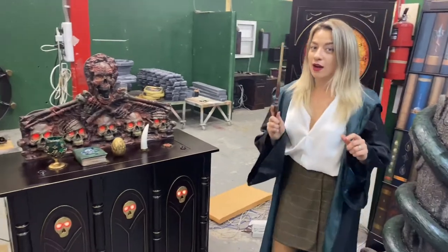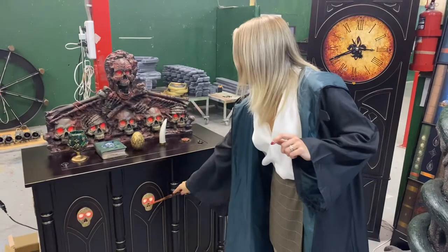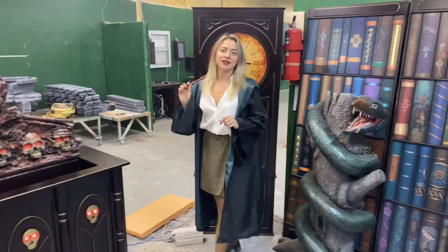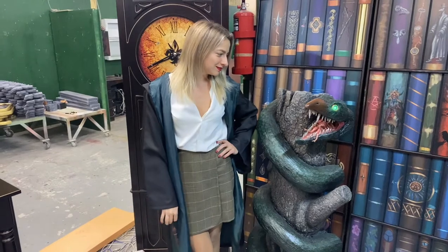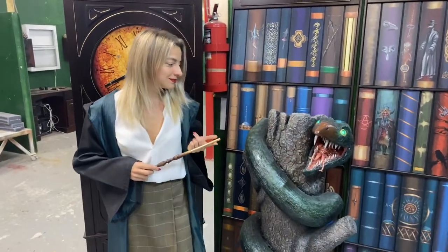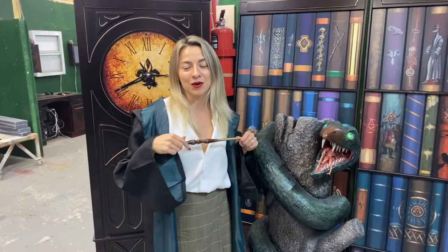And now all we have to do is the final move. Let's hear the snake speaking. You can hear the door is open — you are free! You are free! And that's how the game ends. I hope you liked it, guys.